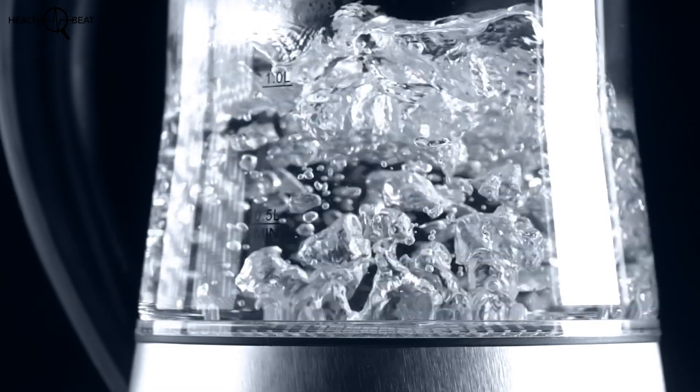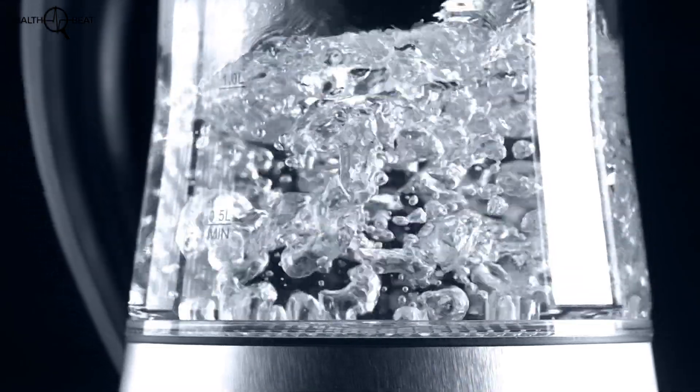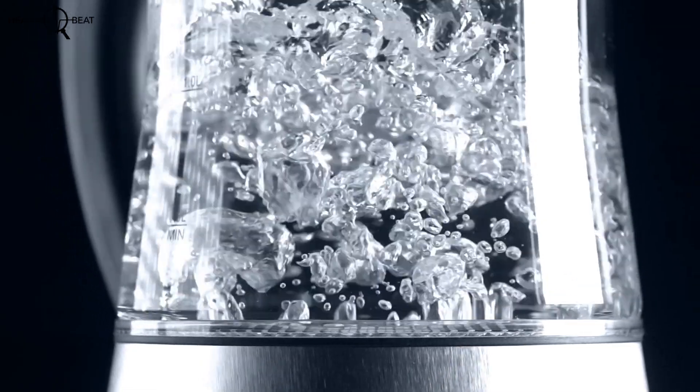If you have microbiological contaminants — that means there's stuff growing in the water, bacteria or whatever — the quickest thing you can do is boil the water. Boiling is going to kill all your pathogens and you can be sure that there are no pathogens in the water.